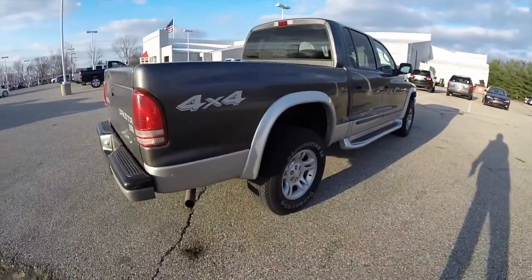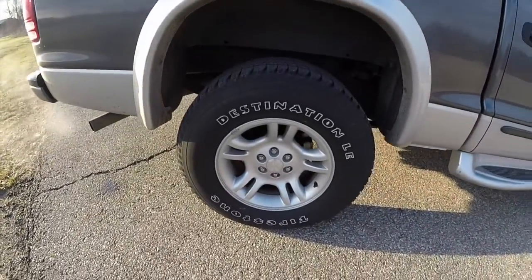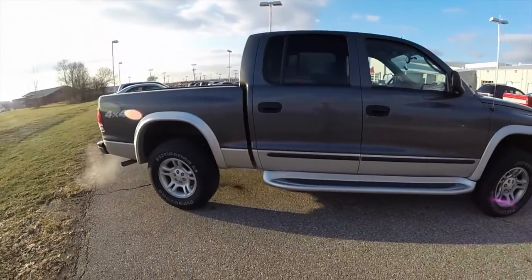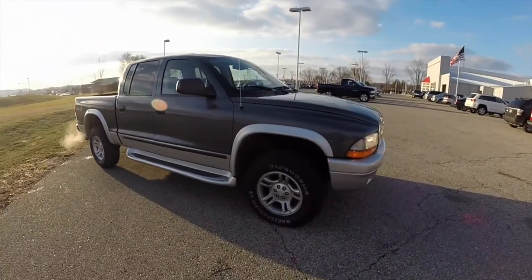It does have the SLT Plus appearance package with the accent wheel flares. It does have the 16 inch cast aluminum wheels, integrated side steps, keyless remote entry, and front fog lamps.